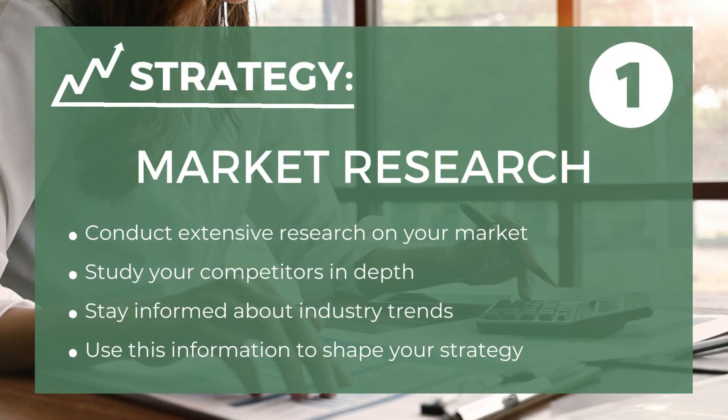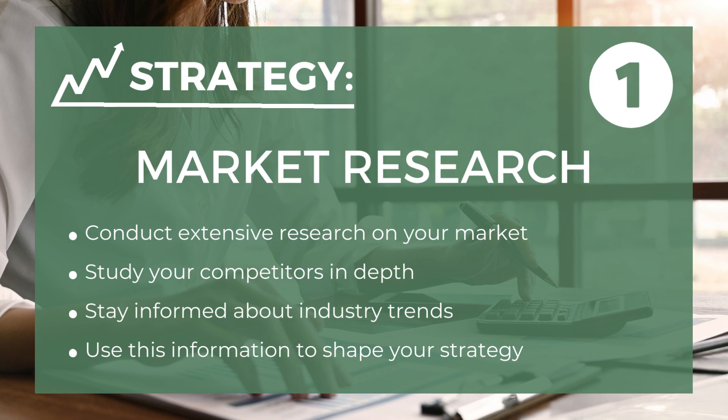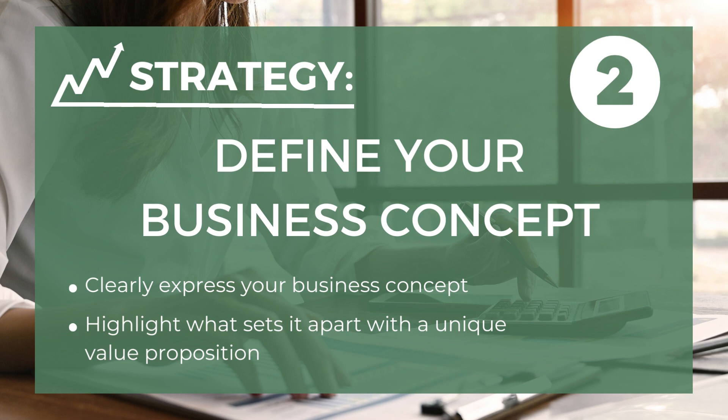Next, let's discuss how to craft your business plan effectively. The first is market research — thoroughly research your market, competitors, and industry trends to inform your strategy. The second is define your business concept — clearly articulate your business idea, including its unique value proposition.